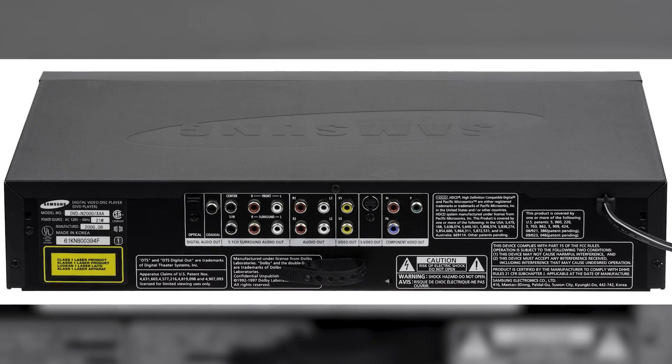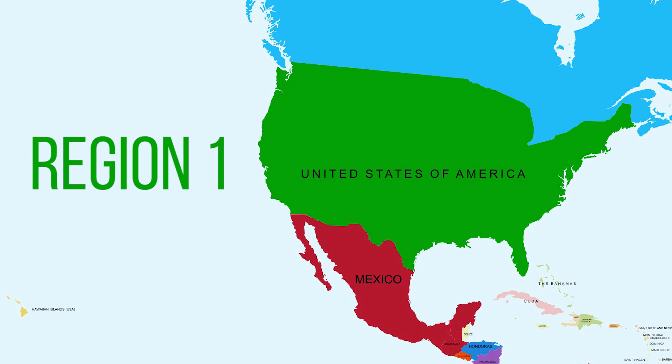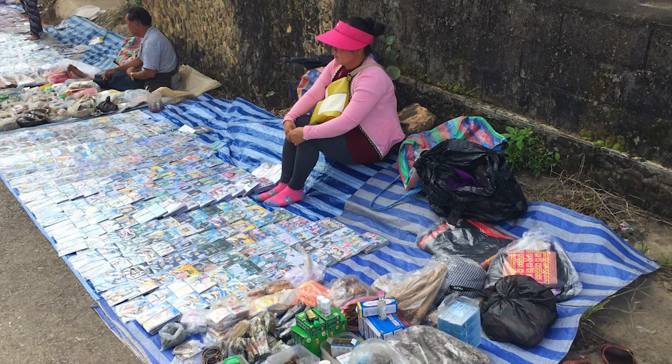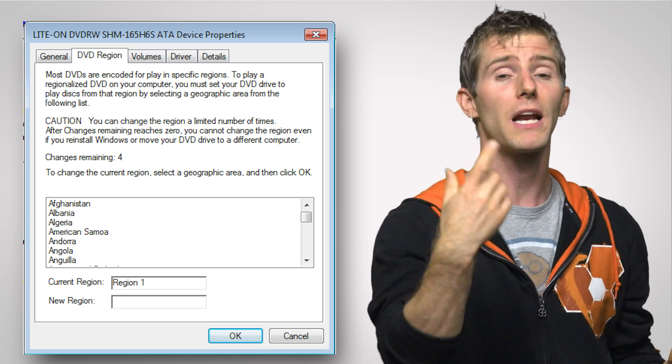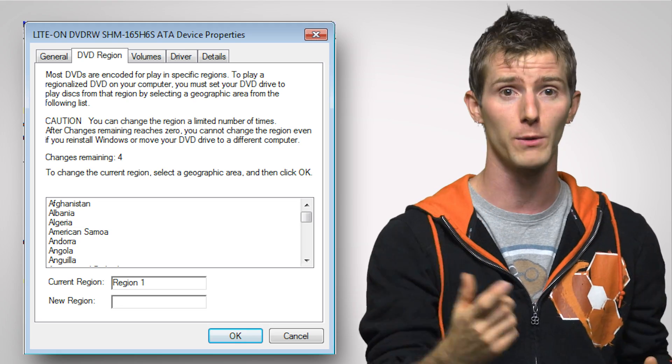Which, like the disc, you can usually see by checking on the back of the player. So if you're in the US with a Region 1 player and you order a DVD from Hong Kong like our example before, which is in Region 3, assuming that you didn't buy a region-free disc on the black market, you are going to be out of luck. Though, fun fact, some computer optical drives allow you to change the region — but after you've done it a few times, these drives also become region-locked in the firmware.